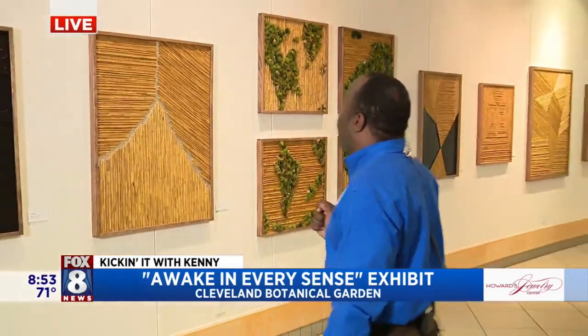We're here at the Cleveland Botanical Gardens, and we've been talking about all the great gardens — about 11 acres you can explore outside — but we're bringing the outside inside with the help of a very amazing artist, Joe Dill. And Joe, you didn't use ink, you used bamboo.